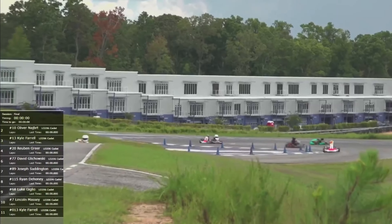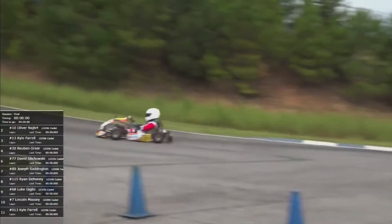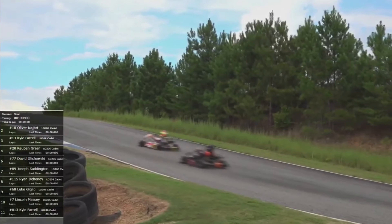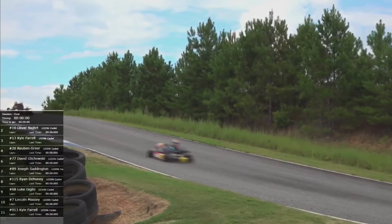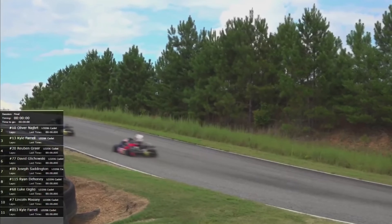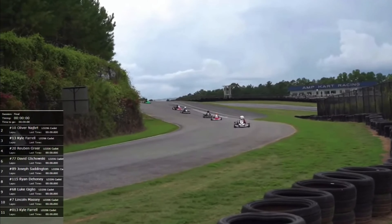So if you're watching at home, viewers, whether it's on Facebook Live or YouTube, thanks for joining us today here at Atlanta Motorsports Park for round six of the Kart Championship Series. You should be in for a good one here, and I'm hoping that Saddington and Giglio will have a replay of what they did in their race earlier today.